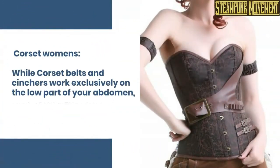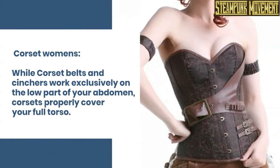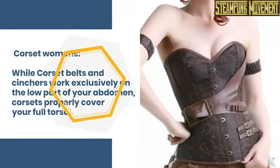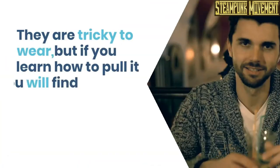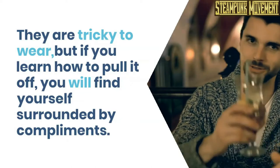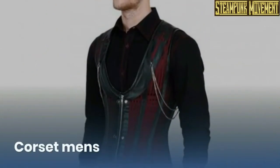Corset for women. While corset belts and cinches work exclusively on the lower part of your abdomen, corsets properly cover your full torso. They work not only your waist, but also your chest area. They are tricky to wear, but if you learn how to pull it off, you will find yourself surrounded by compliments. Corset for men.